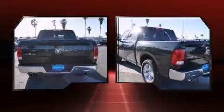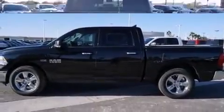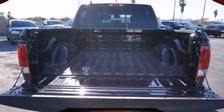The following features are included: voice-activated navigation, heated and ventilated seats, adjustable pedals, a trailer hitch, a bed liner, and power front seats.